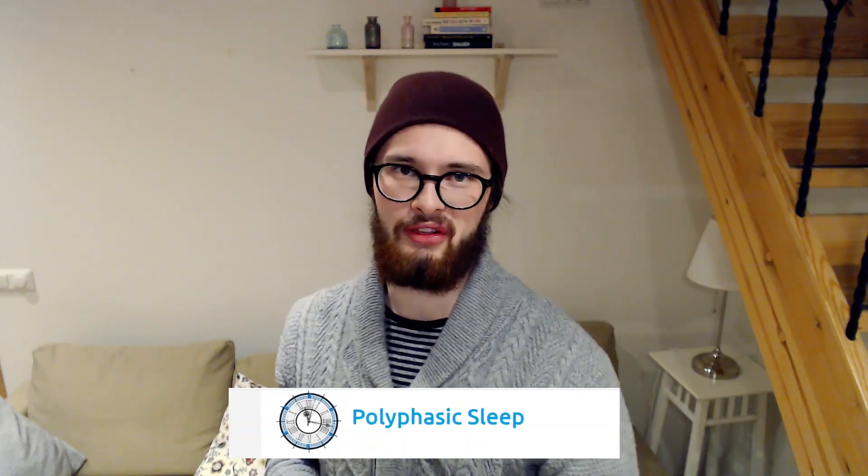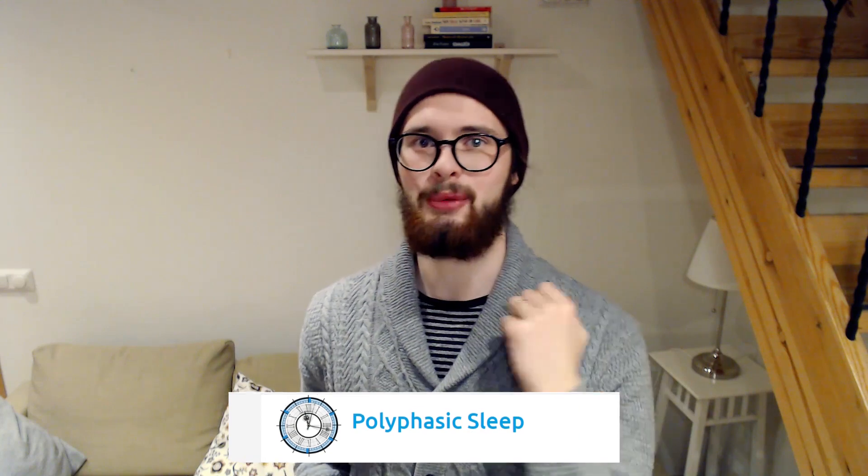In this video we will go over seven ways for you to fall asleep faster. You're probably struggling with falling asleep fast and by watching this video you will get some concrete ideas for what to do in order to fix that, so stay tuned. Hello everybody and welcome back to the channel. My name is Crimson Flower and I'm one of the main authors of polyphasic.net, the community recommended resource for polyphasic sleepers.